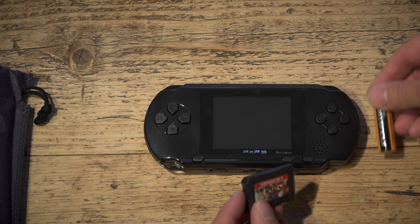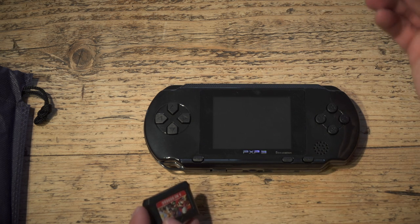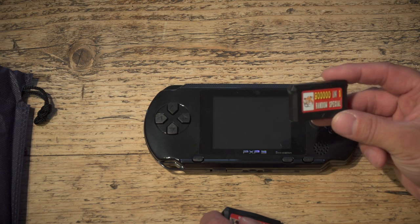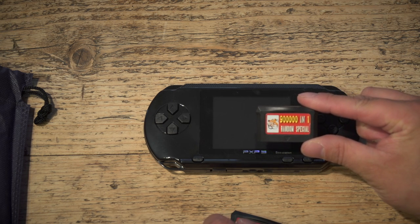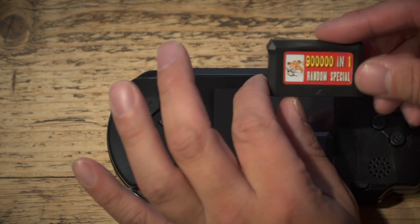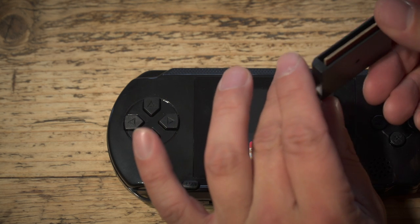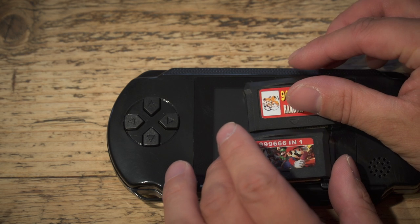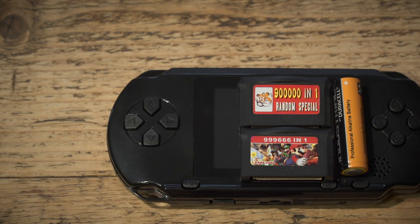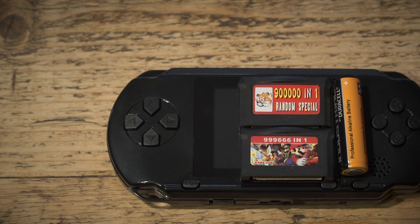It actually says 999,666 in one. A very suspiciously light cartridge, quite small. I've got an AA battery here just to show the size comparison of the console and the cartridges. And as they say on those irritating adverts, there's more — we have a 900,000-in-one random special cartridge. Look at these tiny little cartridges, like Game Boy Advance cartridges, except much much flimsier. The edge connector's got contacts on both sides. By my reckoning, we've got about two million games.